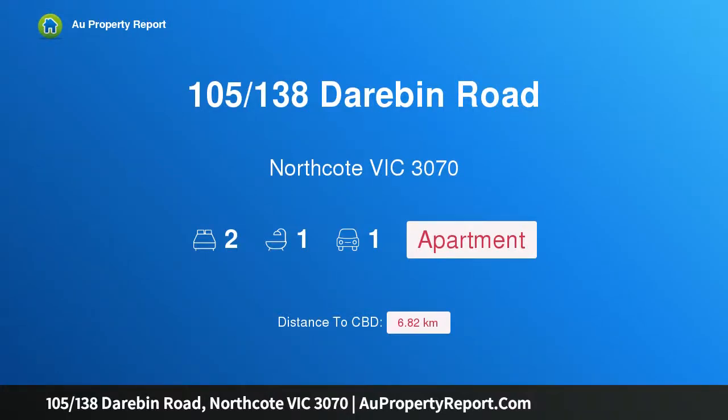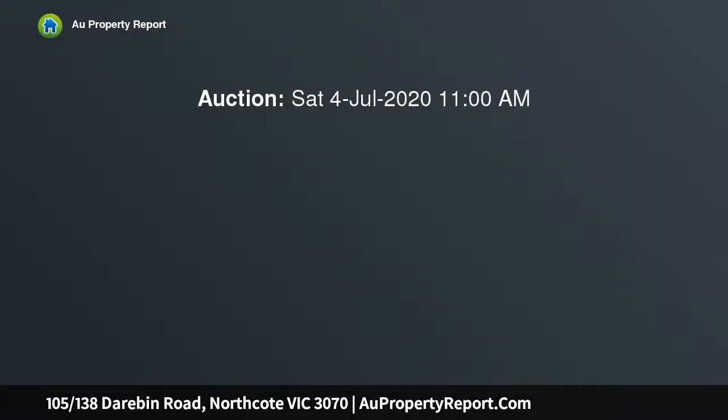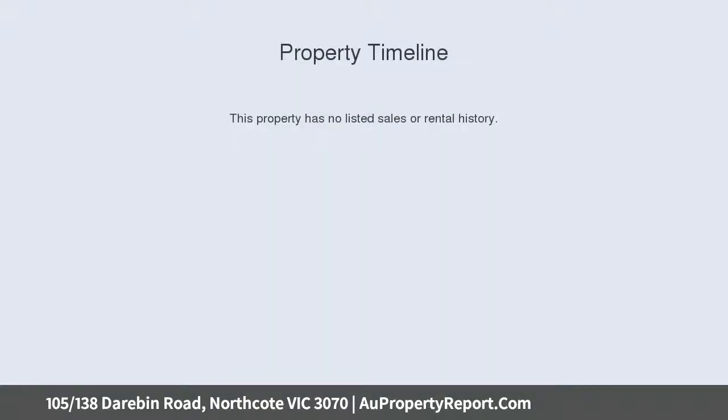I am glad to introduce property 105/138 Starabon Road, Northcote, Victoria 3070 — private, convenient and easy living in a luxury top floor abode. The very essence of luxury is on display as you enter this near new complex designed with class and elegance.